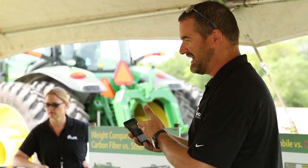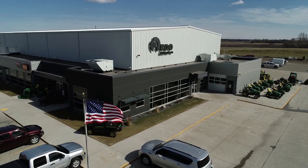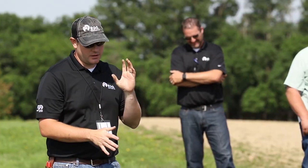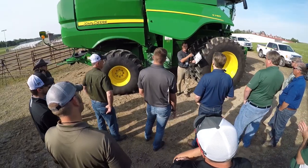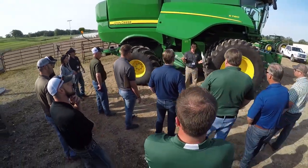Hi, I'm Tony Kramer, Product Specialist with RDO Equipment Company. Welcome to the Agriculture Technology Podcast on RDO Equipment Company's YouTube channel. Every day there are phenomenal advancements being made in the field of agriculture technology. RDO Equipment Company is a leader in agriculture equipment and precision agriculture technology and is here with industry experts to bring the latest news and information from RDO and John Deere.